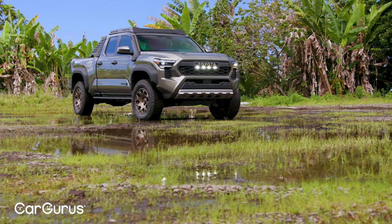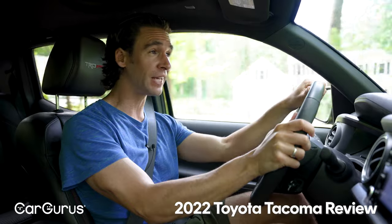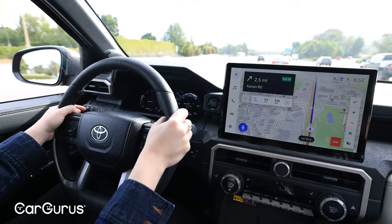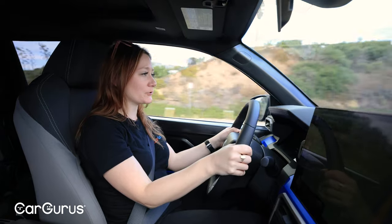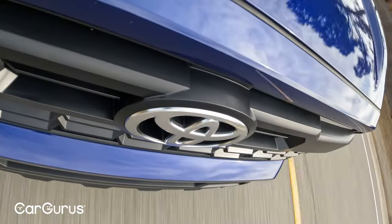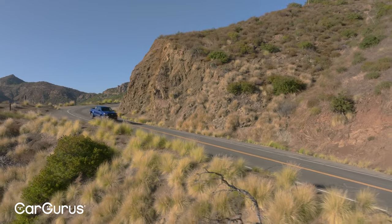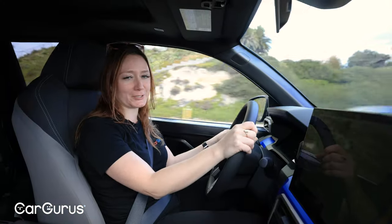One thing that CarGurus expert reviewers called out about the old Tacoma was the noise from behind the wheel. I'm still getting a fair amount of wind noise — not atypical for a truck — and a fair amount of road noise, and I can definitely hear the whistle from the turbo. But Toyota did tell us that every trim, even the base trim, has active noise cancellation unless you get the manual transmission. Yes, there is still a six-speed manual available — hooray — though we're obviously not driving that right now.